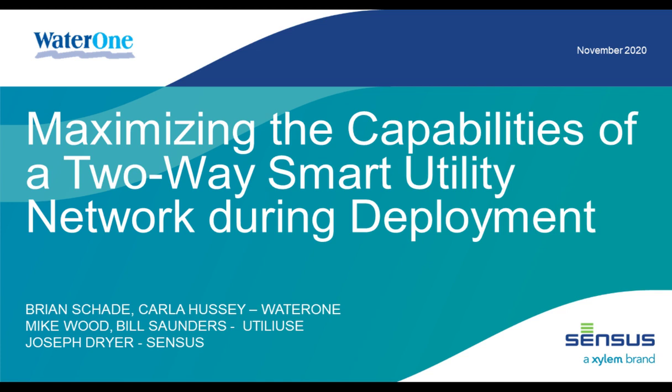Good afternoon, everyone. Glad to have you with us for today's webinar. My name is Andrew Farr, Managing Editor of Water Finance and Management, and it's my pleasure to be hosting today. This webinar is titled 'Maximizing the Capabilities of a Two-Way Smart Utility Network During Deployment,' sponsored by Census, a Xylem brand.